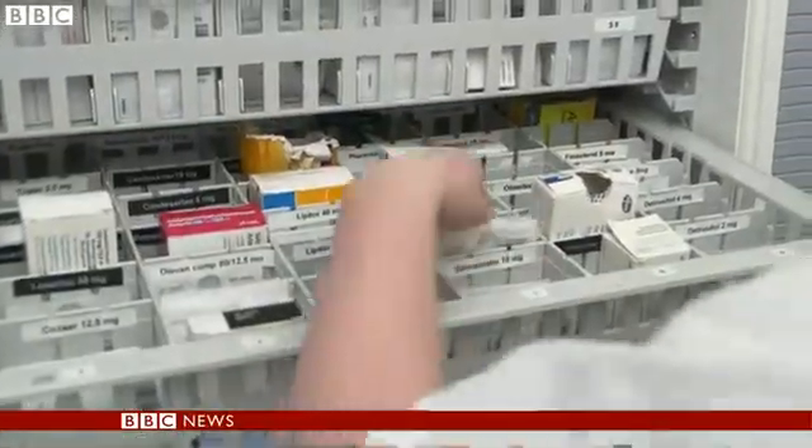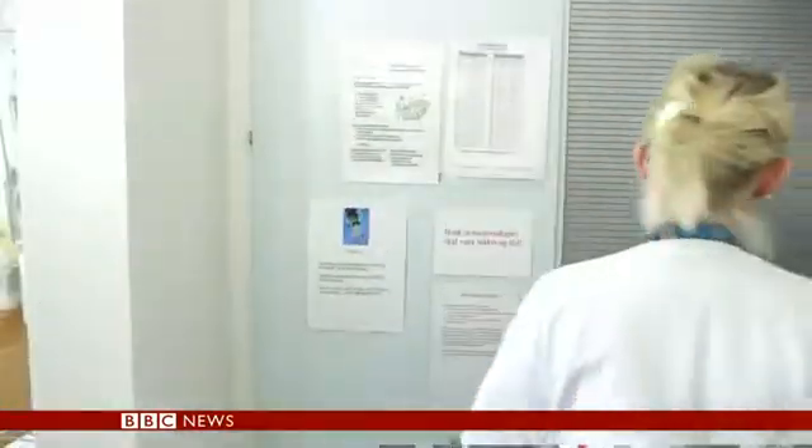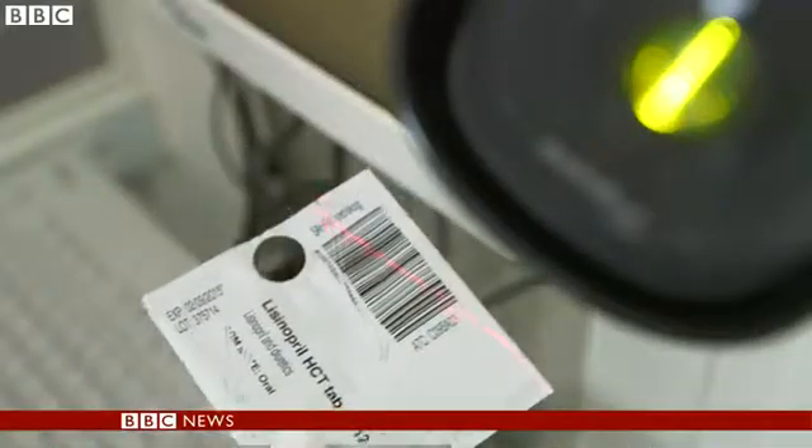This system makes it easier for us nurses because we can go on a computer and order, or it'll automatically restock. So we don't have to take out a lot of papers and order on paper and send down — because papers can get lost, and it's easier this way.